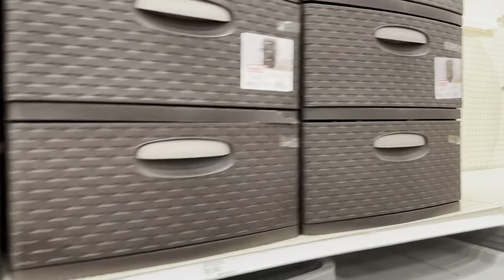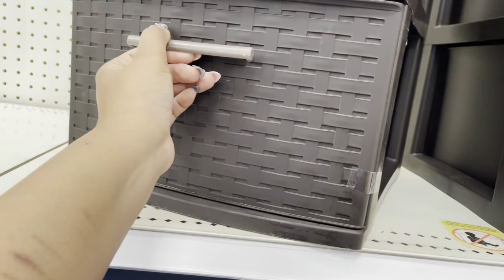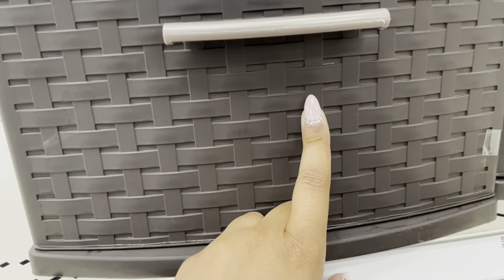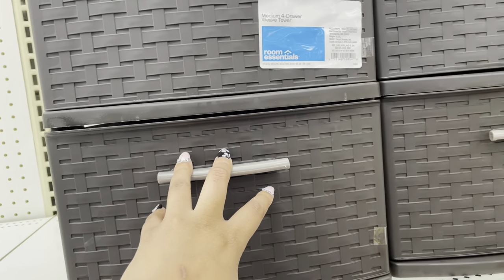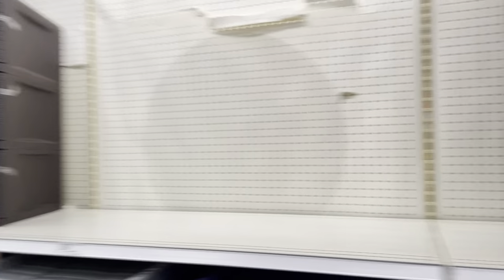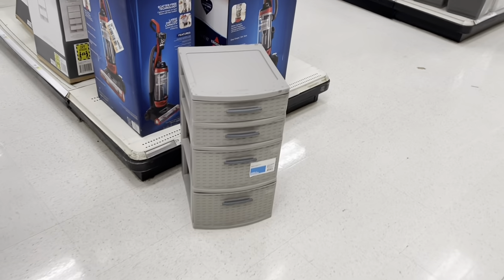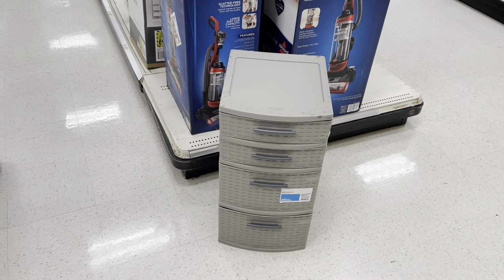These brown ones over here are $40 — pretty deep. I could get two of these. And then these over here are $18.99, so these are more narrow — 12 and 5/8 inches in width versus these which are 20 inches in width. For space-wise though, $19 is basically getting two of these for the price of one of those. The Room Essentials one on the floor is entirely too small, so price-wise it just doesn't make sense.